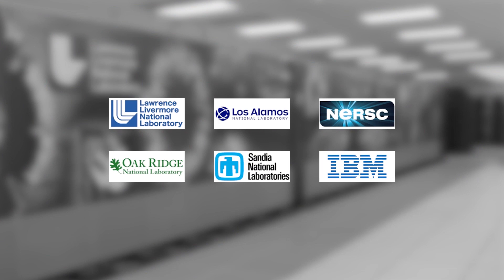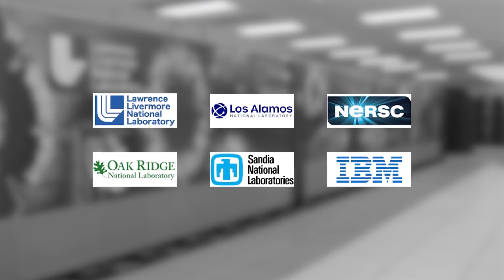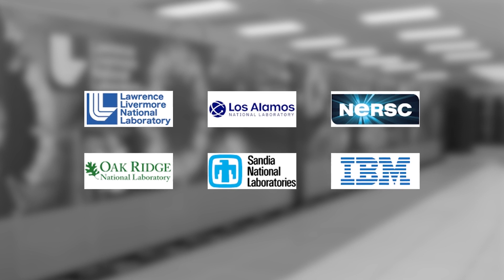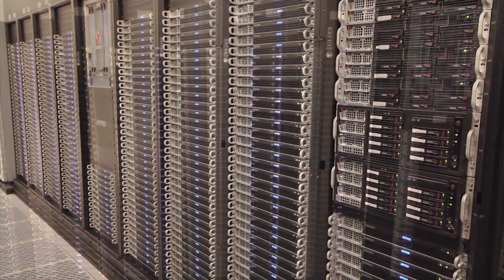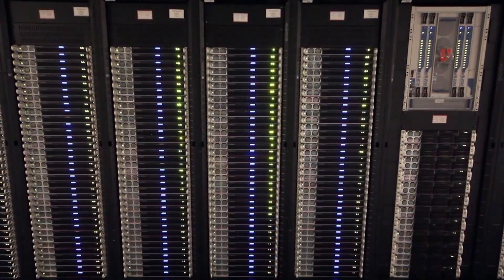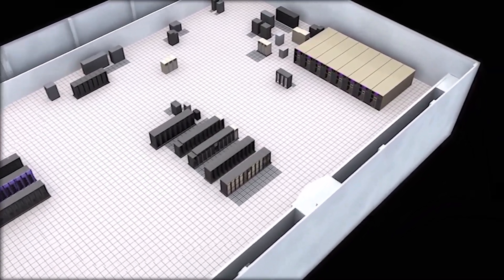For 30 years, HPSS has worked across institutional boundaries, across 5 Department of Energy HPC laboratories and an industry business partner. HPSS is best of breed for taking an economical streaming media like digital tape and getting the absolute best performance out of it.